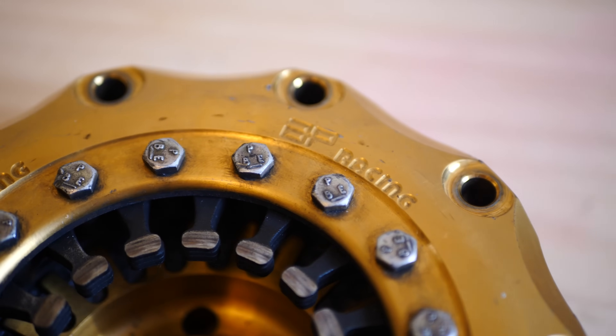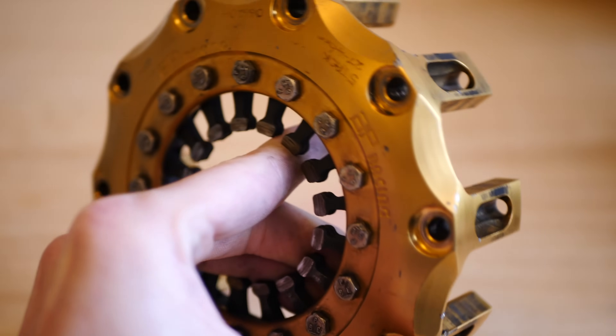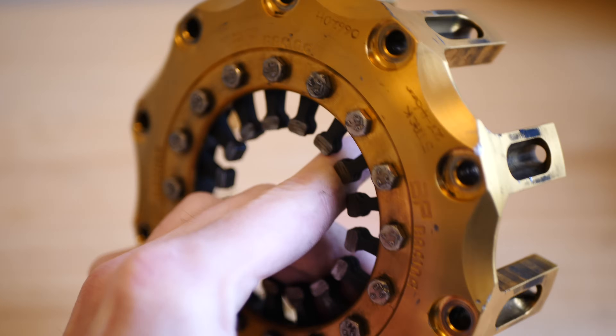Formula 1 clutches are only made by two manufacturers, AP Racing and Saks, and they typically cost around £6,000 which is about $7,500.